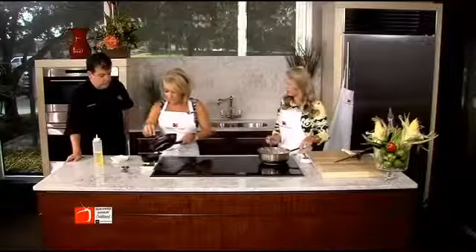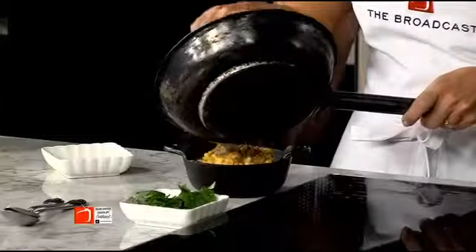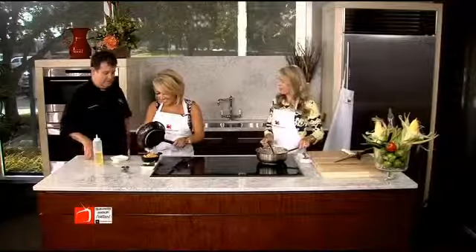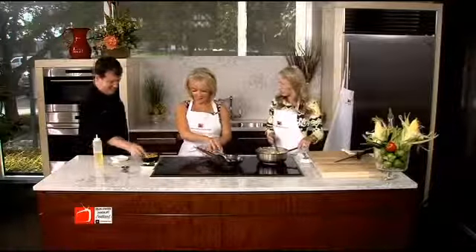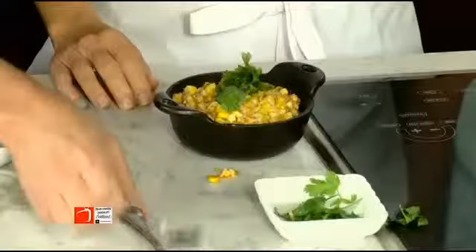Just pour it right in there. Chef, you did not bring enough of these little bowls for everybody. I knew if I brought five of them I would only leave with one, so I decided to just bring one. Then we just put a little fresh cilantro right on top.